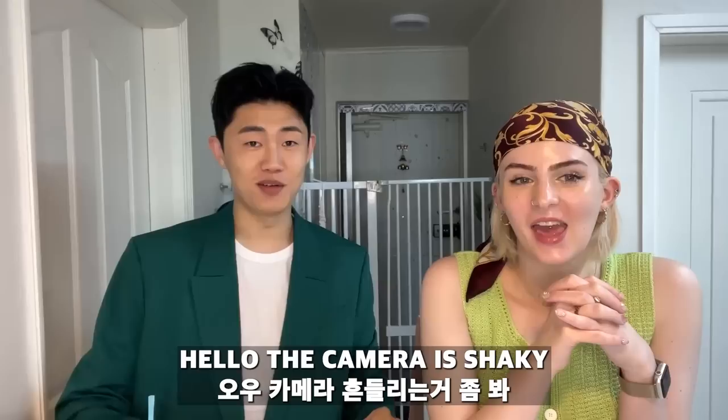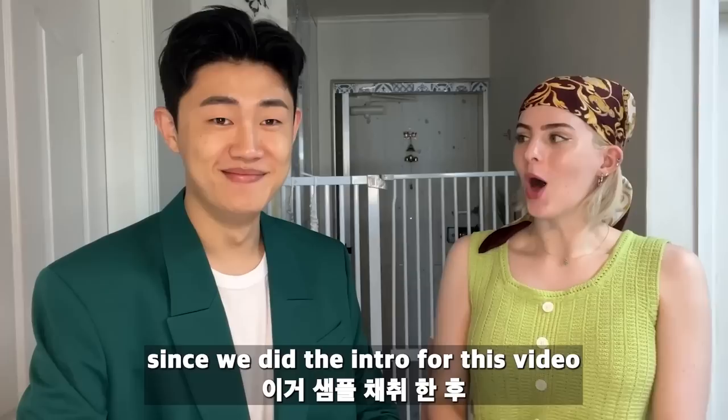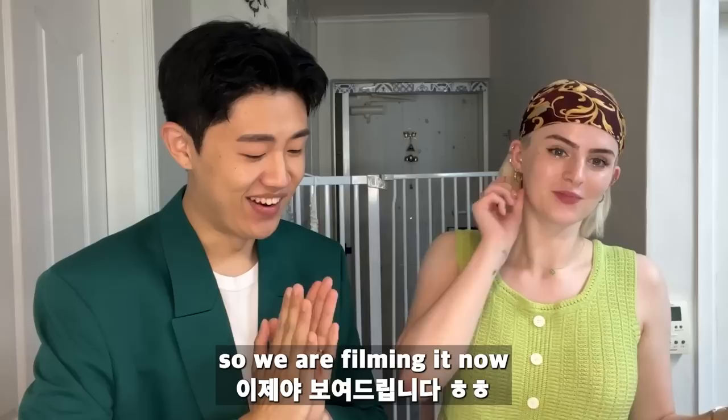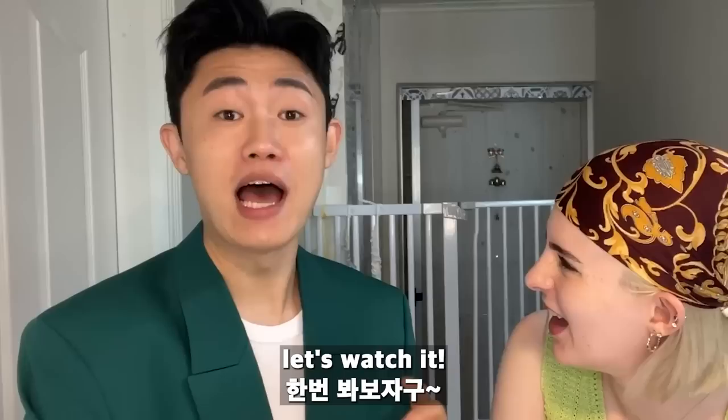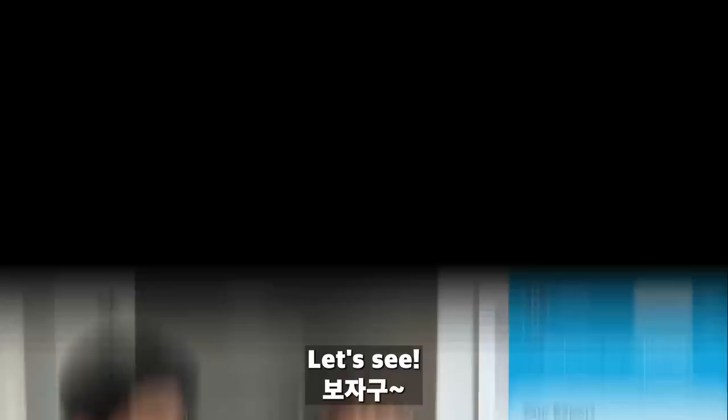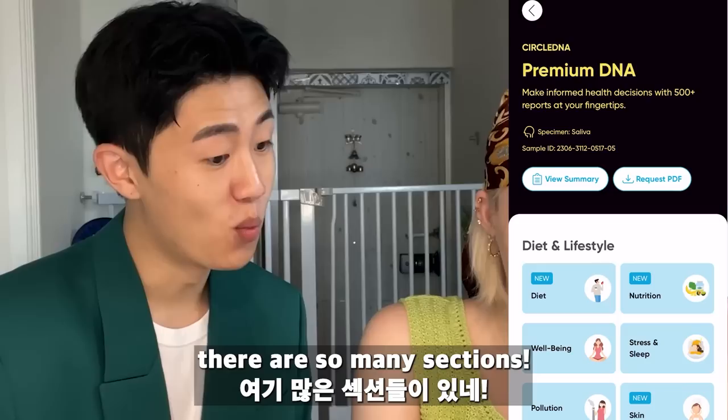Hi guys! It's Jin and Hattie. It has been a hot minute since we did the intro for this video — we're now married! We got our results back a little before the wedding but didn't have time to film, so we're filming it now. I'm really excited to see where Jin's from. We're going to do my results first and then Jin's results.